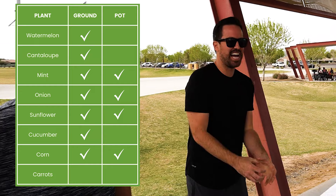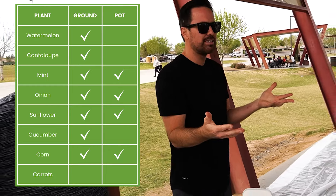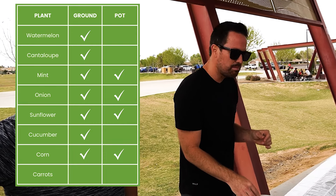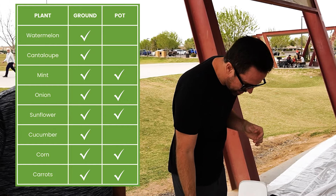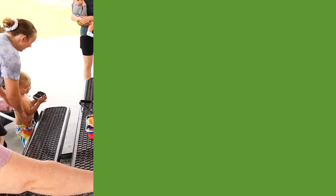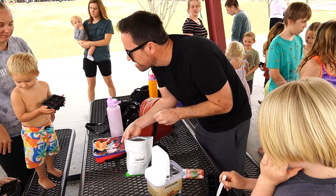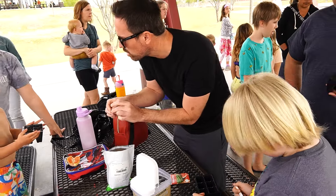With corn in a pot you're only going to have one stalk, so if you have the space I'd do it in the ground. That covers everything — we'll set up at these stations. Okay, you want a corn seed? Here's a corn for you.